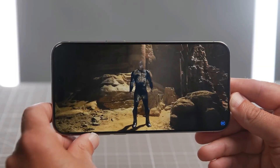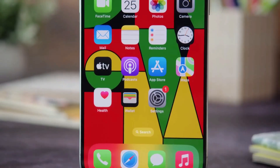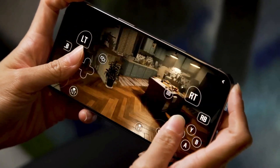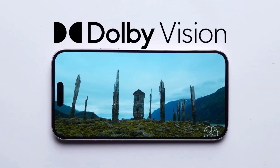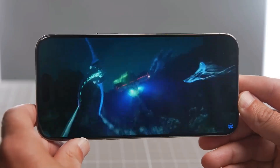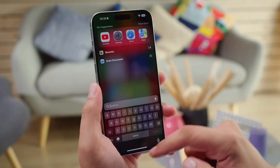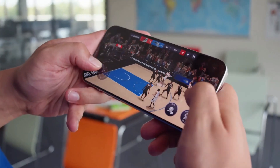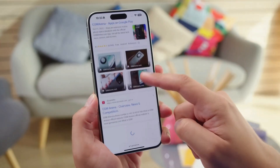The iPhone 15 Pro Max boasts a stunning 6.7-inch display that offers plenty of real estate for all your digital activities. The Super Retina XDR OLED panel delivers vivid and sharp visuals, so you'll enjoy every detail in your photos, videos, and apps. The wide color gamut provides rich and accurate color representation and ensures deep blacks and sharp contrasts. Whether you're viewing photos, playing games, browsing websites, or watching videos, this display offers a truly immersive and captivating experience.